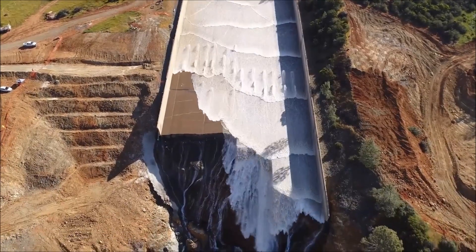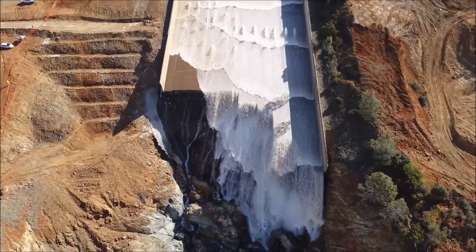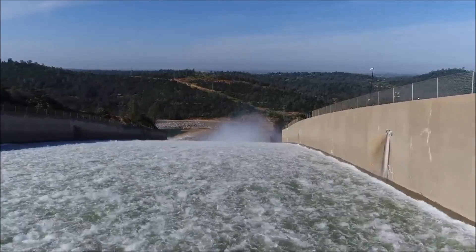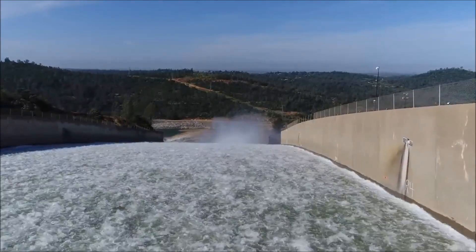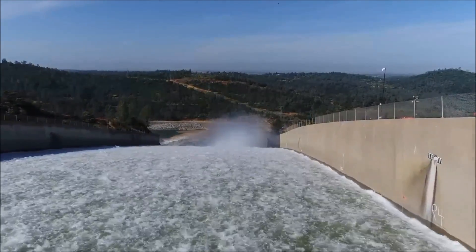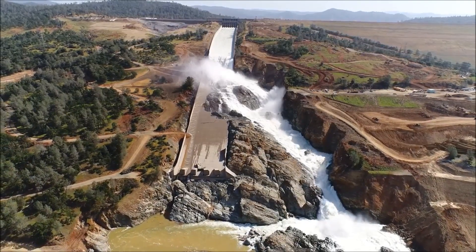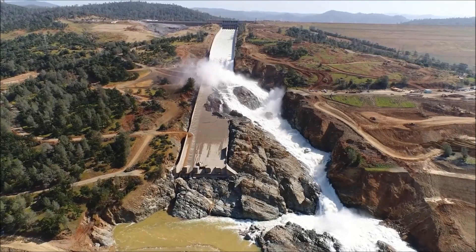The problem with the repairs taking two years to complete is that the next rainy season is upon us in five months. They're going to have to continue to use this damaged spillway throughout this next season and into the considerable future, at least for two years.